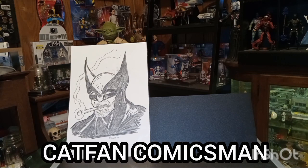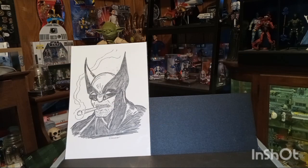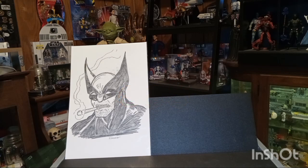Hello, how's everybody doing? This is Cat Fan Comics Man and I'm here with my comic book haul for this week — mainly my new comic book day haul from Wednesday that I ended up receiving on Friday, which is why I got behind. I've been kind of under the weather this weekend so I'm just getting around to posting this video. These are the comics I picked up from the sixth — it's two weeks worth so it's a huge stack. Just fair warning, I've got a lot, so we'll go ahead and get started.